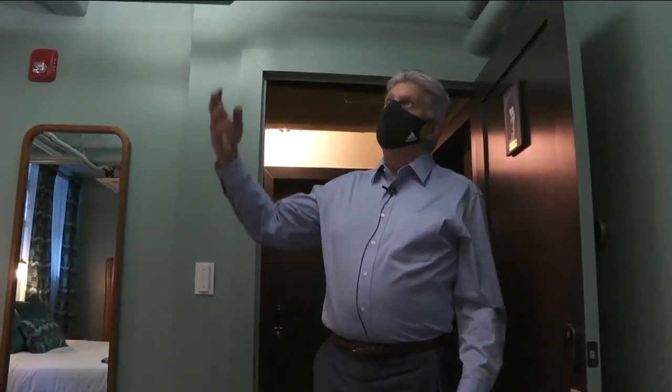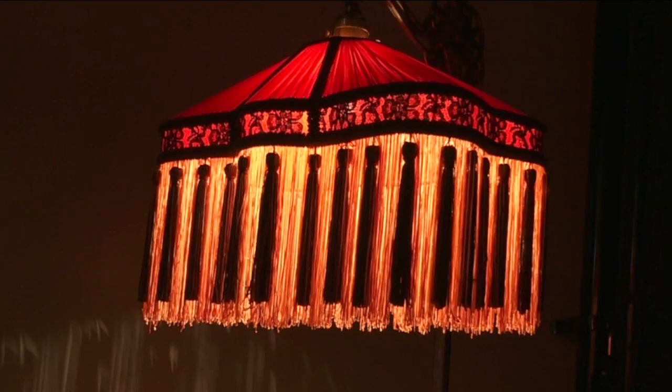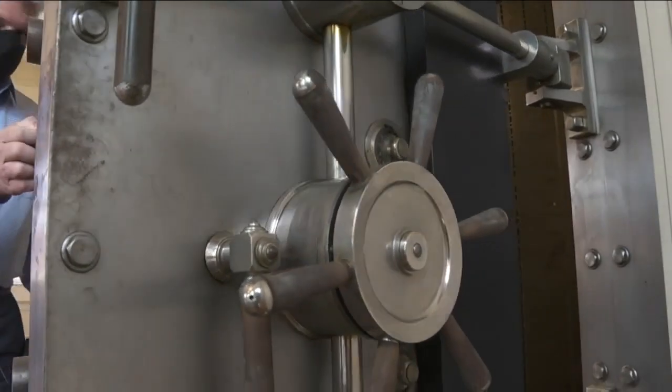We tried to leverage old and new, so we left the original radiator even though it's no longer functional. There's lots of new stuff here, but it's the old stuff — like actual antiques and original bank fixtures — that help create the atmosphere.